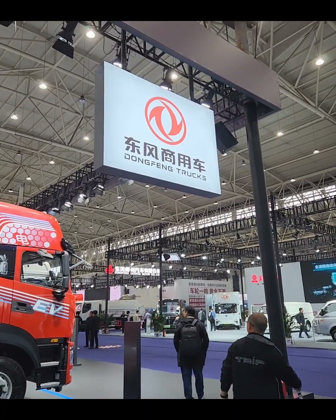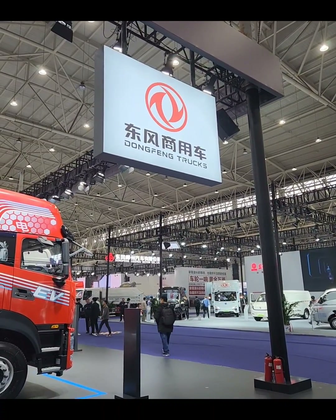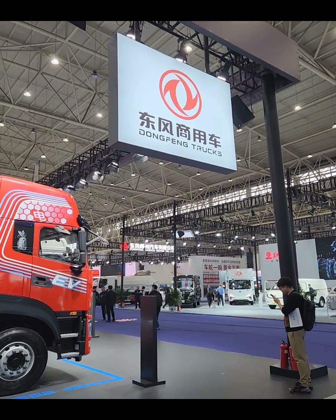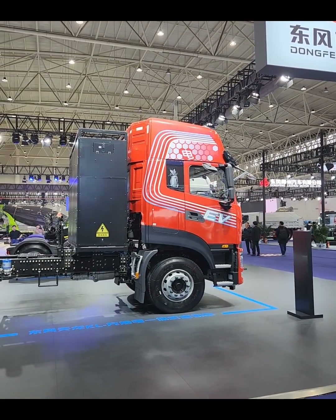Here's a small update to sum up the exhibition. I went to Dong Feng, which is one of the local truck manufacturers here in Wuhan — which, by the way, is also one of the automotive centers in China. This sums it up quite well with the EVs: they simply put the battery pack at the rear of the cabin.